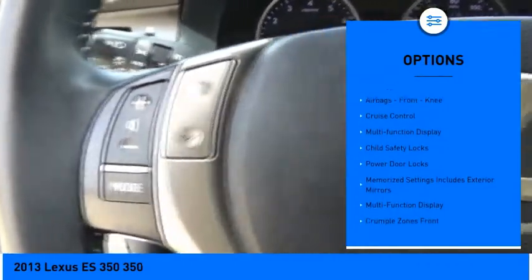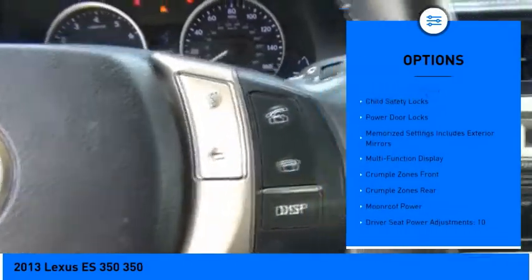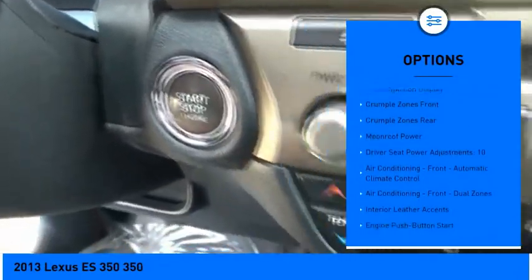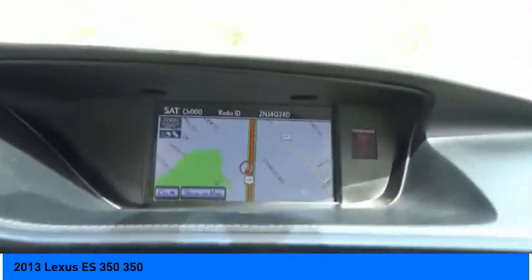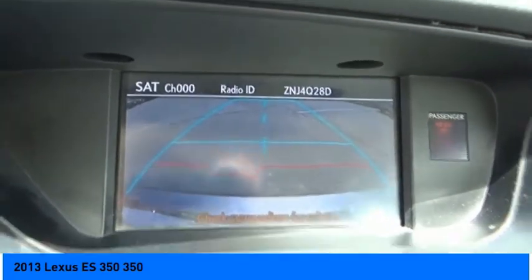fog lights, power brakes, braking assist, airbags, front knee airbags, cruise control, multi-function display, child safety locks, power door locks. If affordable style and reliability are what you're looking for, this vehicle couldn't be more perfect. Drive it today.